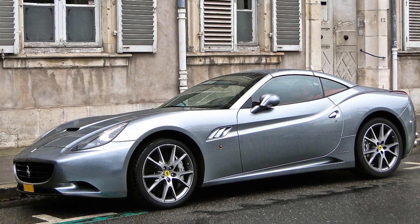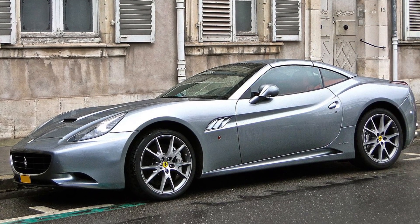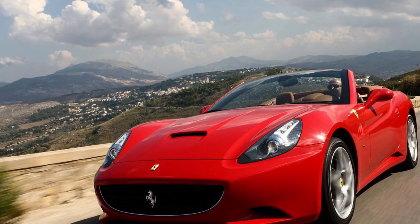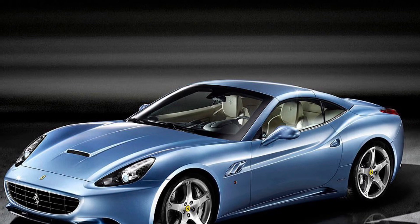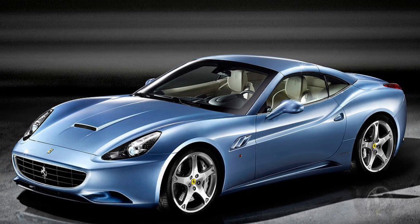Pretty sweet, right? Inside the cockpit, you're treated like royalty — plush leather seats, premium materials all around, and cutting-edge tech. It's like stepping into a luxury jet. And let's not forget the sweet exhaust note; it's music to our ears.